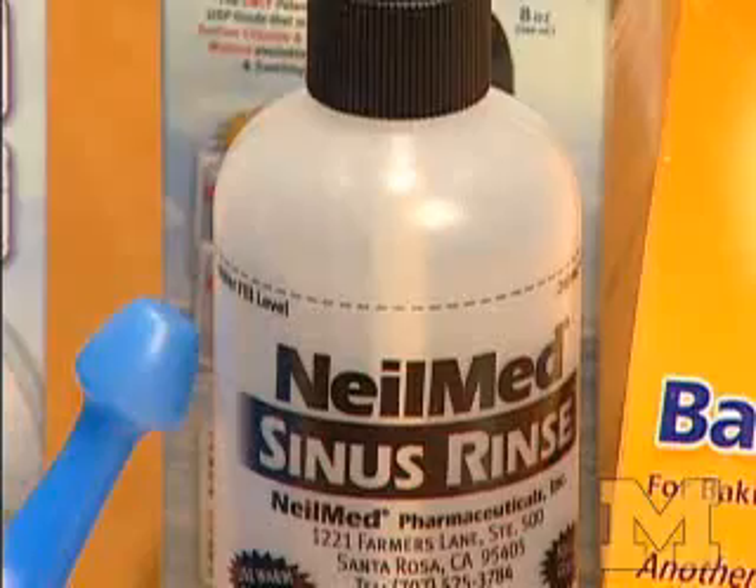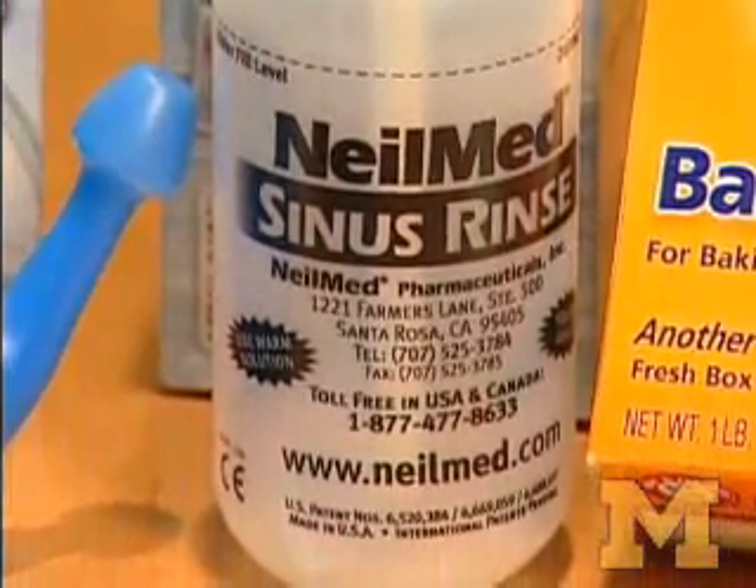At the University of Michigan, we completed a study comparing saline irrigation with saline spray. Saline irrigation involves putting eight ounces of salt water in the nose, while saline spray involves just a little mist — more of a moisturizer for the nose. We found that patients who used saline irrigation twice daily had a significant improvement in their symptoms, much more than patients who used saline spray. In fact, patients who used nasal irrigation experienced as much improvement as some patients with chronic sinusitis get with sinus surgery.